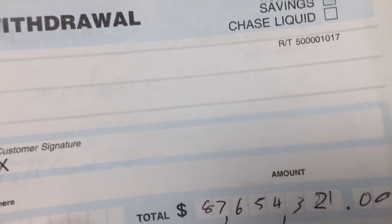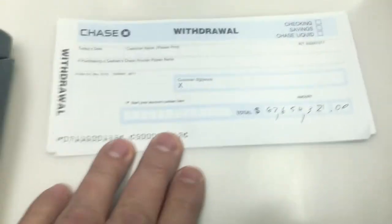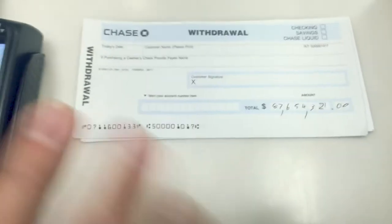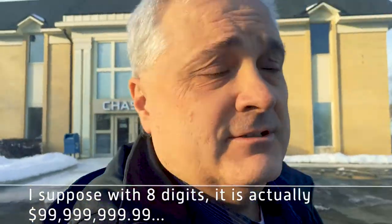I was recently at Chase Bank, where I have an account, and I noticed that the withdrawal slip has eight digits plus two decimal places. So I've been thinking about that — I'm gonna find out what that's all about. Turns out 99 million dollars is the maximum you can withdraw from a Chase branch. I told them I was probably gonna have to change banks.